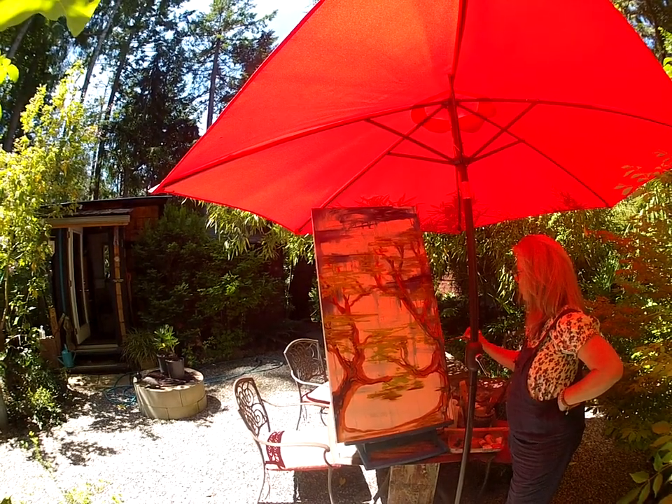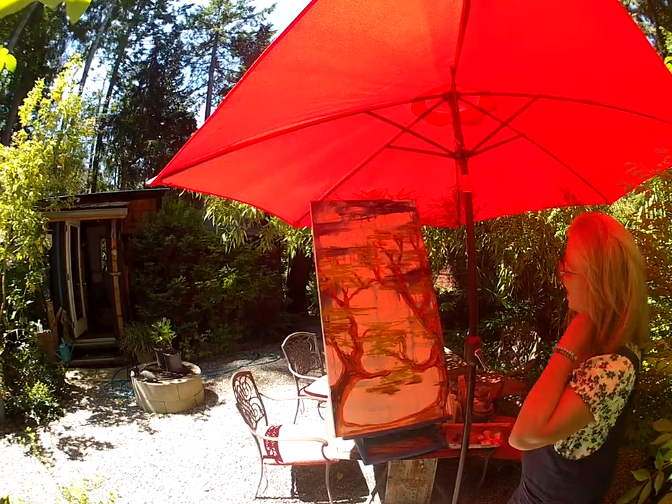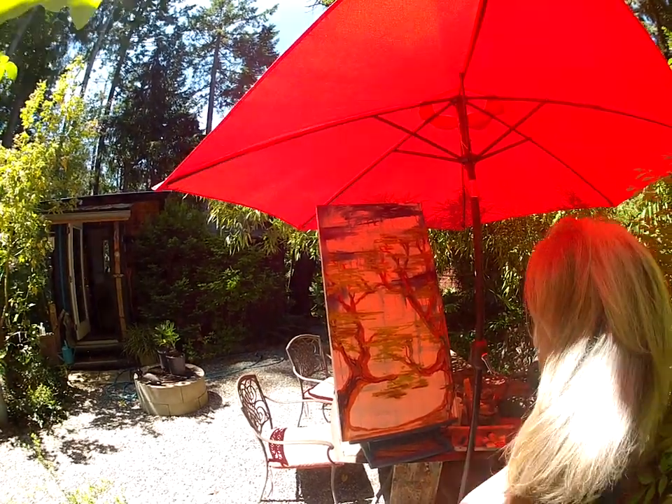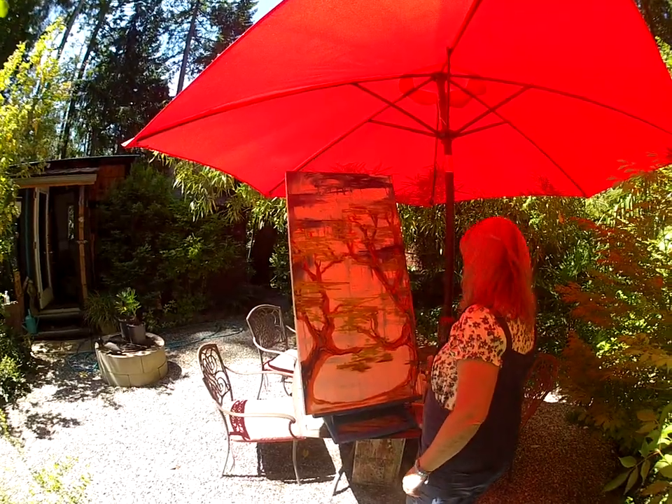That'll be for sale at Gallery 59 or at the Saturday Market. Stay tuned — it's not finished yet. She just started on it about a half hour ago. It'll turn out pretty good, I'm sure.